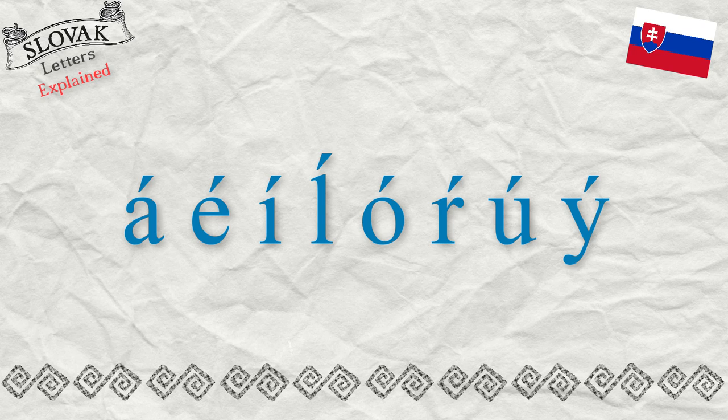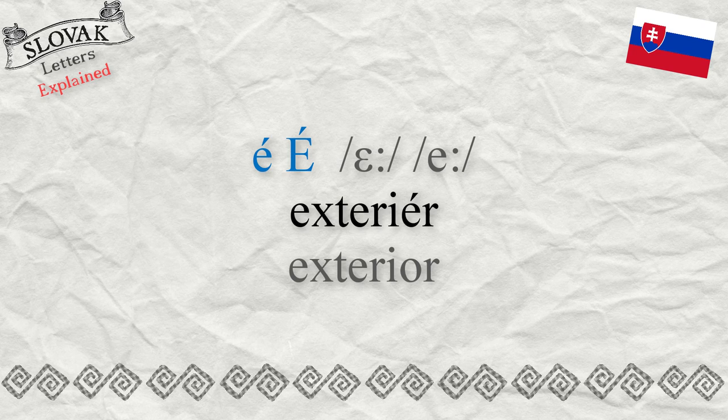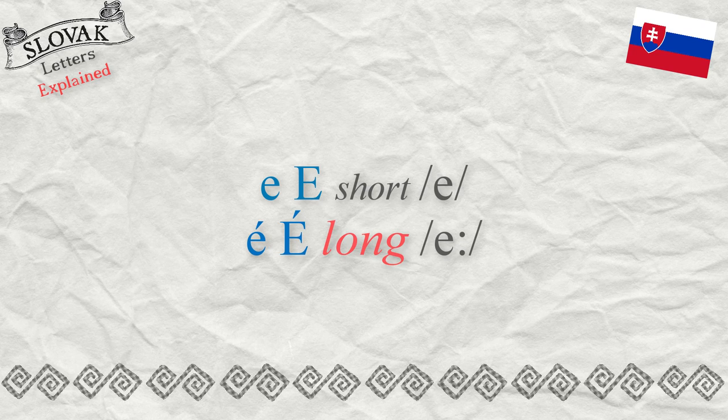Similarly to other vowels, the letter E has a long variant — long É — as in the word 'exterior' — exterión — or 'extreme' — extrém.